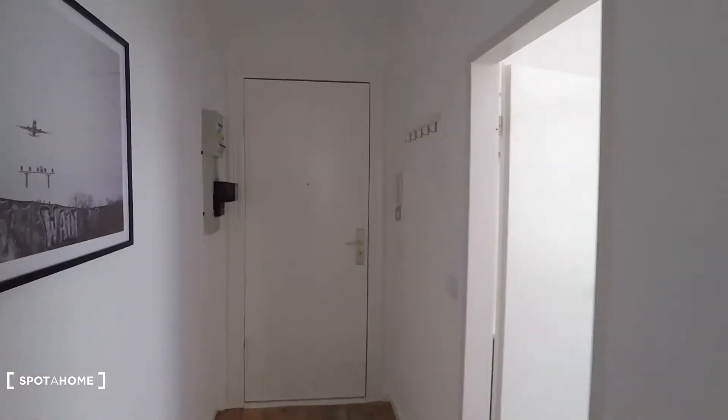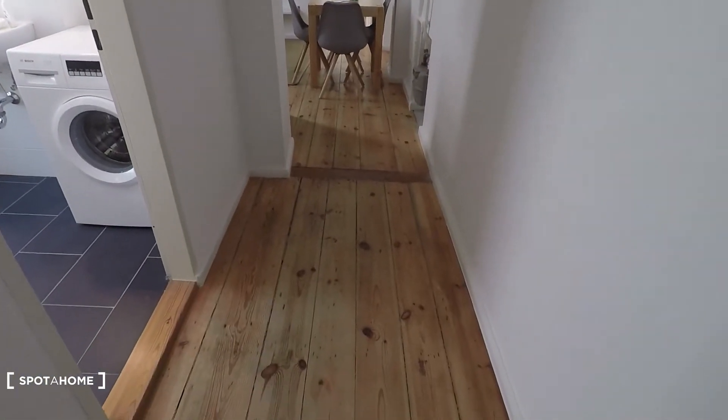Let me show you around. That's the entrance door right here. You come into this corridor. Here you have hangers, a wardrobe.